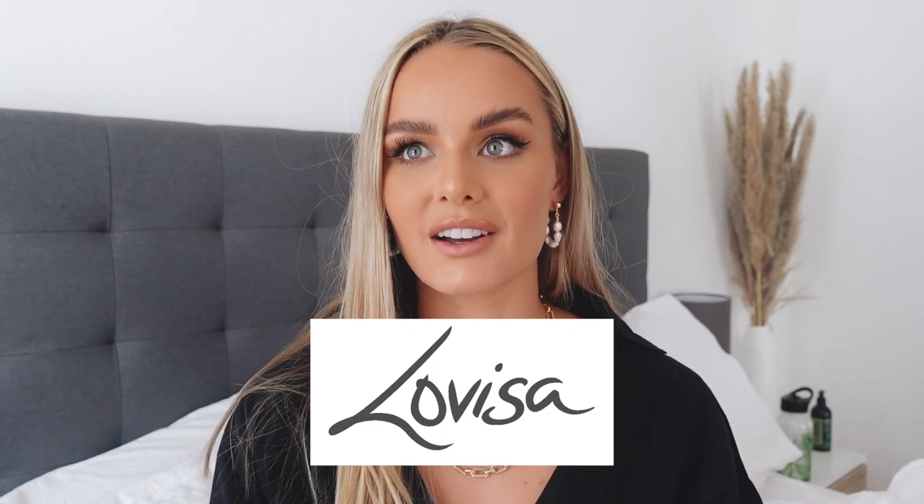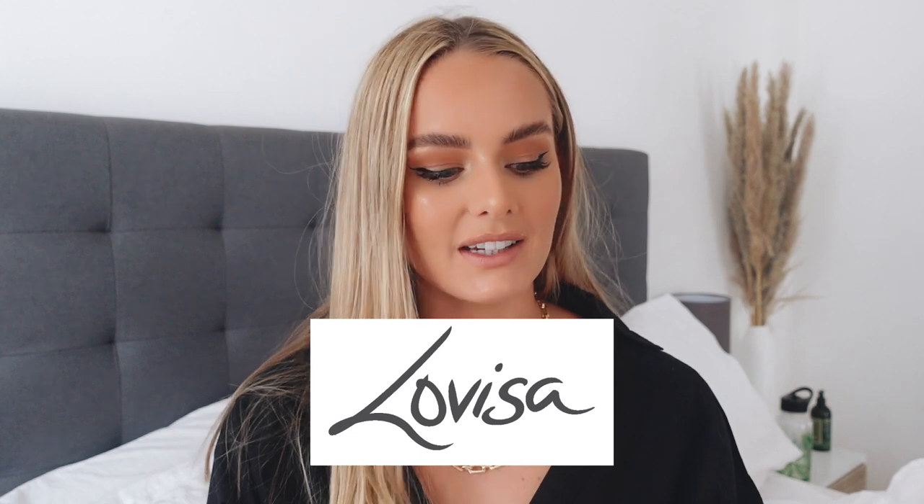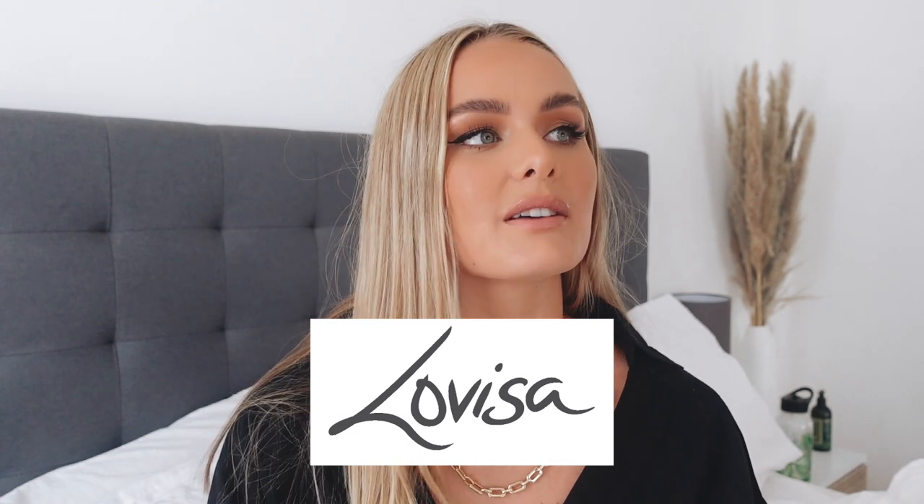Today's video is a LaVisa haul. How exciting! I have loved LaVisa since the moment I was a little girl and I laid my eyes on the store. I have been obsessed ever since. Whenever I'm near a LaVisa, I have to go in and buy at least something.